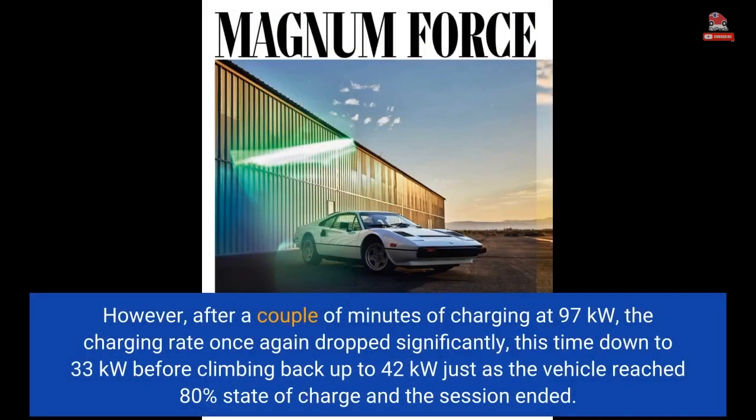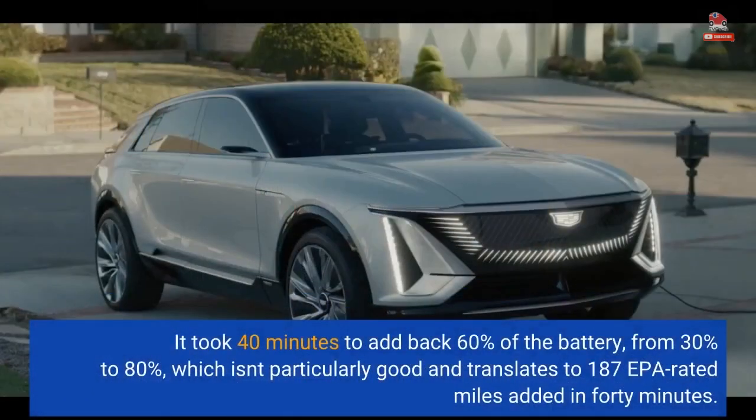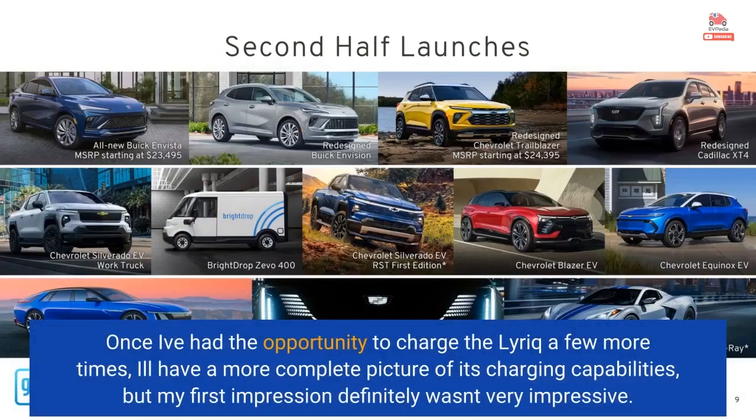However, after a couple of minutes of charging at 97kW, the charging rate once again dropped significantly — this time down to 33kW — before climbing back up to 42kW just as the vehicle reached 80% state of charge and the session ended. It took 40 minutes to add back 60% of the battery, from 20% to 80%, which isn't particularly good and translates to 187 EPA-rated miles added in 40 minutes. My first impression definitely wasn't very impressive.